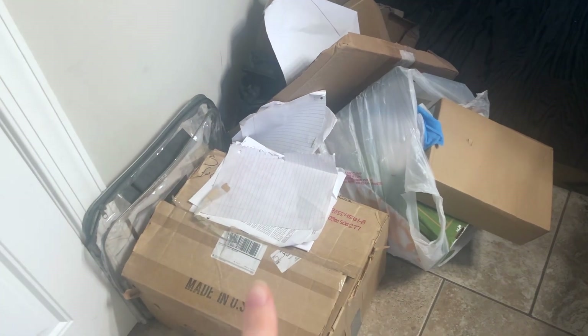So this is the trash pile — this is everything that was in the closet that I'm getting rid of — and then I have one bag of things to donate.